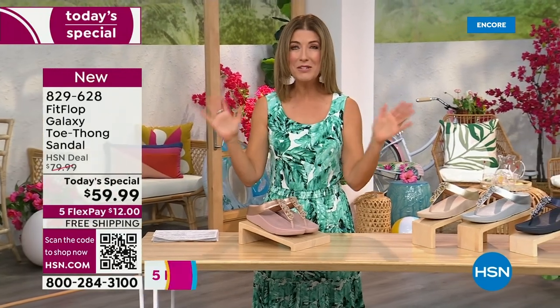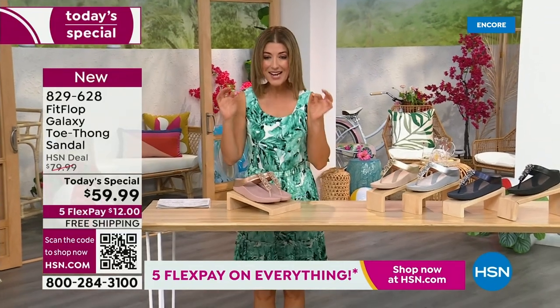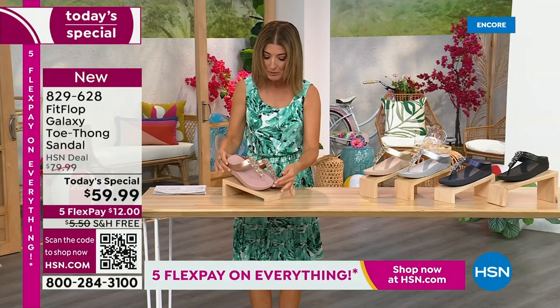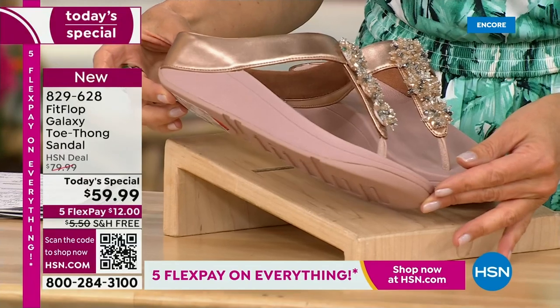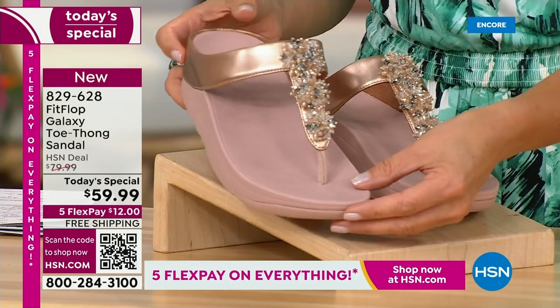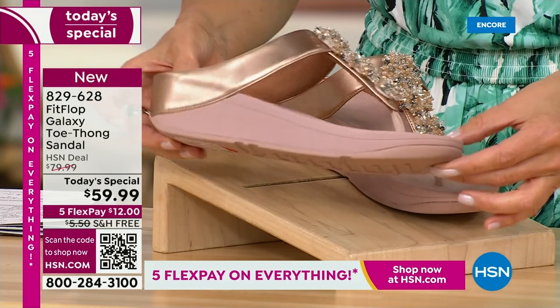This is from Fit Flop. You can be the star that you've always wanted to be — bring on the bling. This has all the beautiful, gorgeous details, the beaded accents, and the wonderful starburst effect that you love from Fit Flop, all done on your favorite silhouette, your favorite micro wobble board bottom.